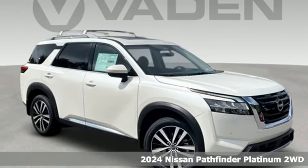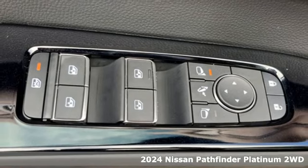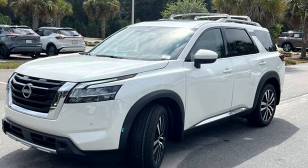It's a new 2024 Nissan Pathfinder. Leave no child, nor boat, nor trailer behind in this Pathfinder, thanks to its comfortable seating for seven and strong towing capability.